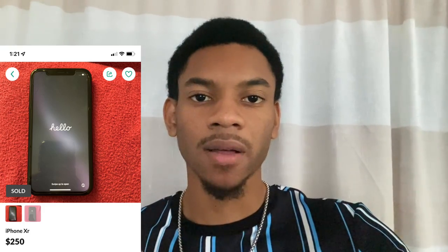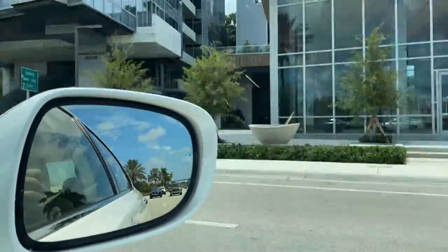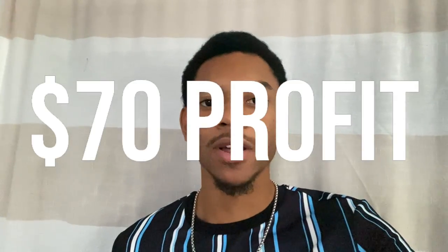It's been about a day since I made the listings and I have an offer of $200 for the iPhone XR that I paid $150 for, so I'm heading over to meet that person for a quick $50 profit. I'm back home — just made another $50 profit. After the $70 from the iPhone 11 Pro Max, we are now up $130 for the week. Now it's just time to wait and see if the other two iPhones sell soon.